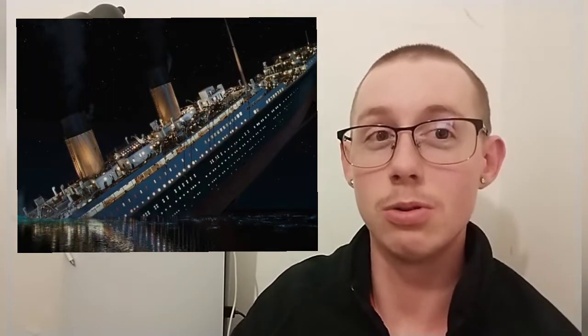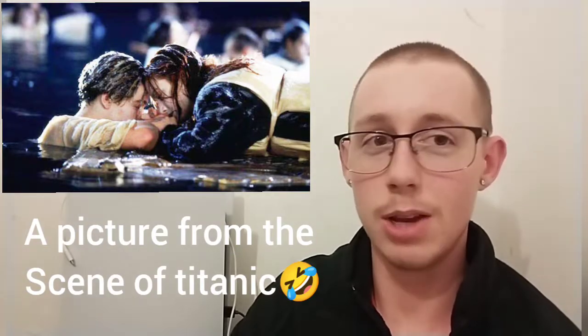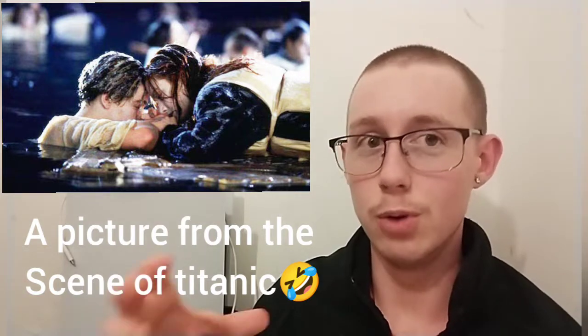The water temperature of the Atlantic was two degrees above freezing when she went down. That's cold. Hypothermia set in very quickly. In those days, if clothes got wet, you would stay wet — not like nowadays with waterproof stuff. This is 1912 we're talking about, pre-World War I.